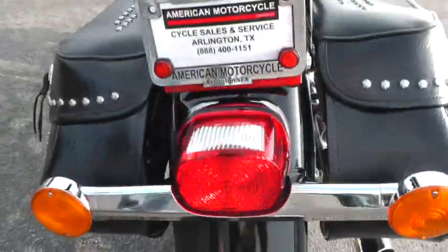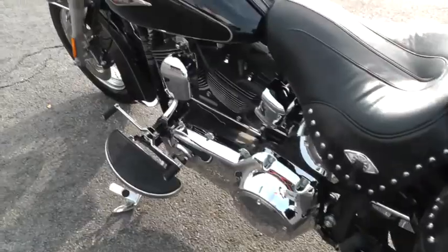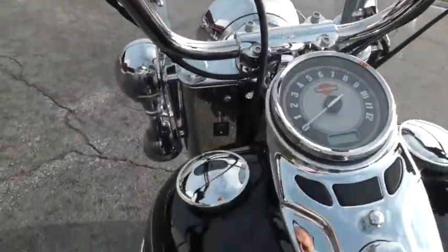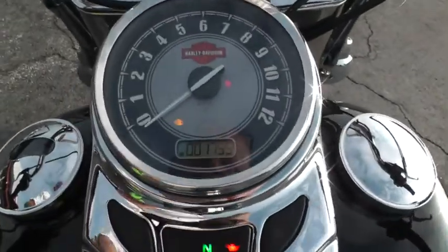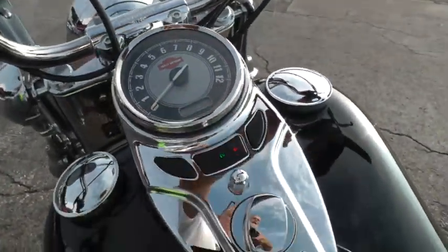You can see this rear tire is in almost like-new condition as well — it just doesn't have many miles on it at all. All the buttons, switches, hand grips, paint, and dash — everything looks real good on it. The bike's only got 1,755 miles.